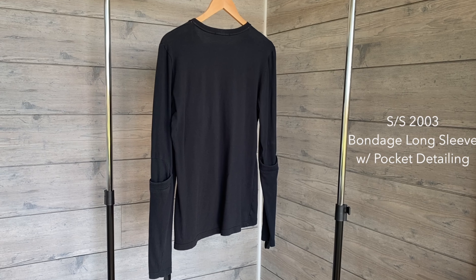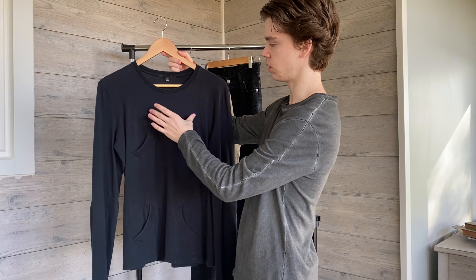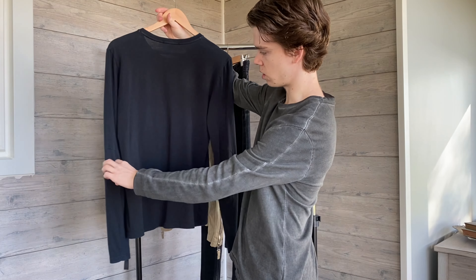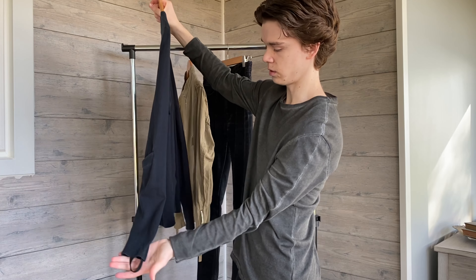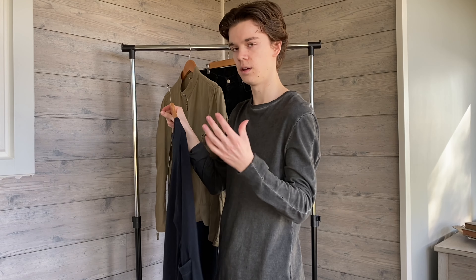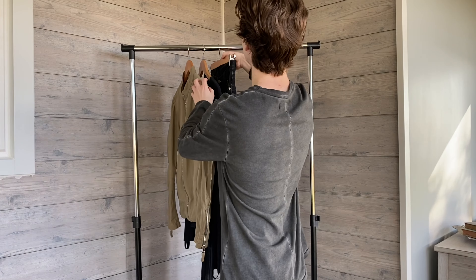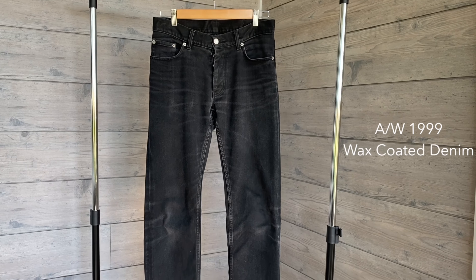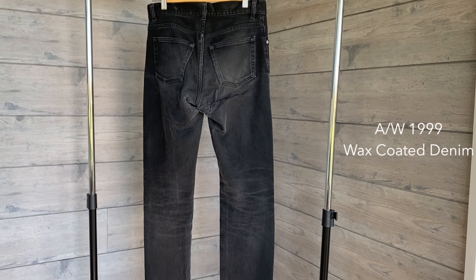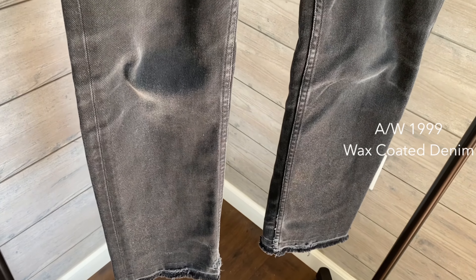So without further ado, let's get right into it. How this video is going to work is I'm going to show off the pieces and briefly go into a description of them, and then it's going to cut to an outfit shot of me wearing it. First up for the outfit, we got this spring-summer 2004 cafe racer jacket in a beautiful beige color, made of a nice thick cotton with ripping on the back. We got plenty of zipper details — two on the chest and one main zip. We got one on each sleeve, and it also features a button closure on the top.